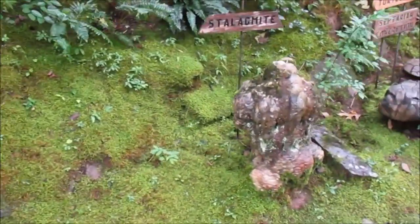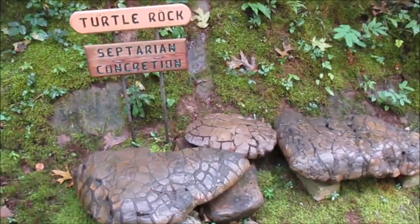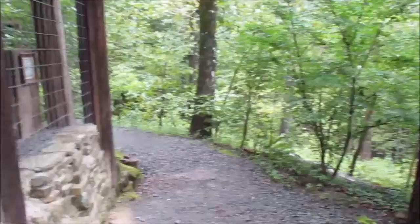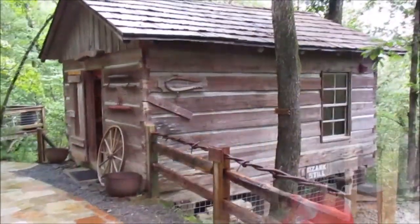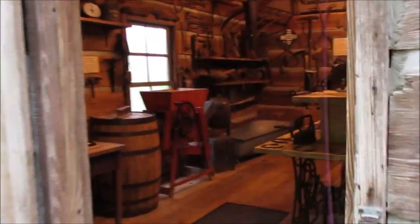Here they have some interesting rocks — stalagmites and turtle rocks that look like the shell of a turtle. And over here, underneath the cabin, there's a bootlegger's hideout. There he's sitting with a gun in his lap, making moonshine. And here in this cabin, there's a little museum.